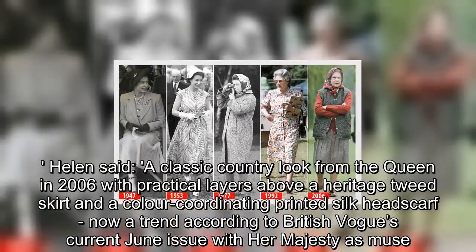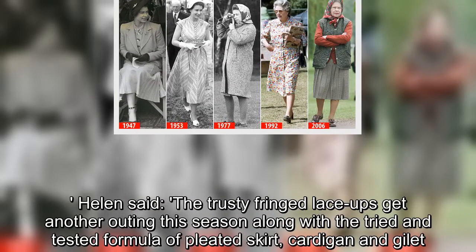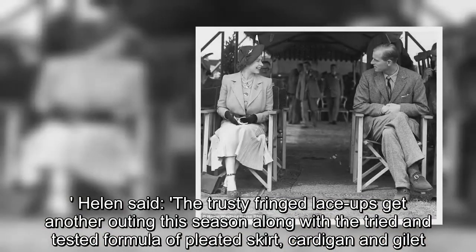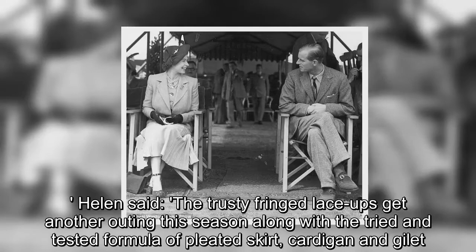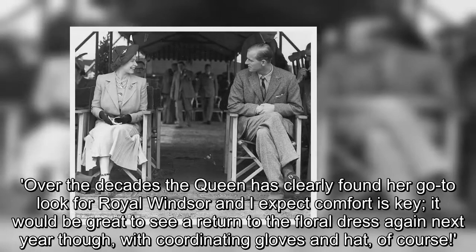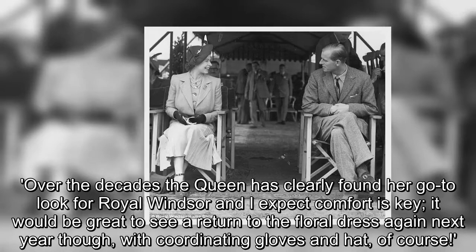Helen said: the trusty fringed lace-ups get another outing this season along with the tried-and-tested formula of pleated skirt, cardigan and gilet. Over the decades the Queen has clearly found her go-to look for Royal Windsor, and I expect comfort is key. It would be great to see a return to the floral dress again next year though, with co-ordinating gloves and hat, of course.